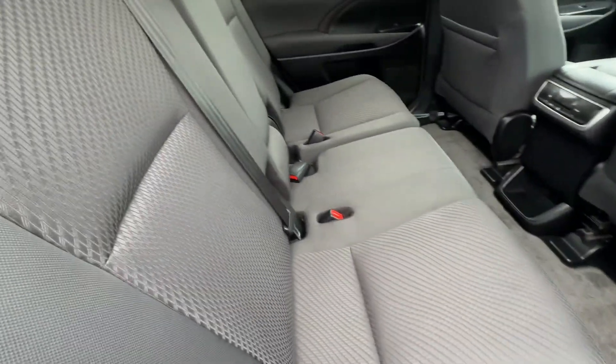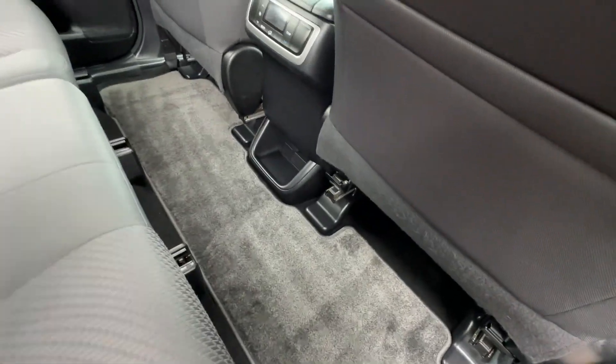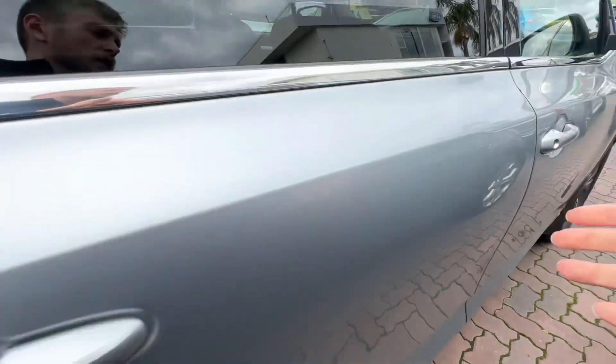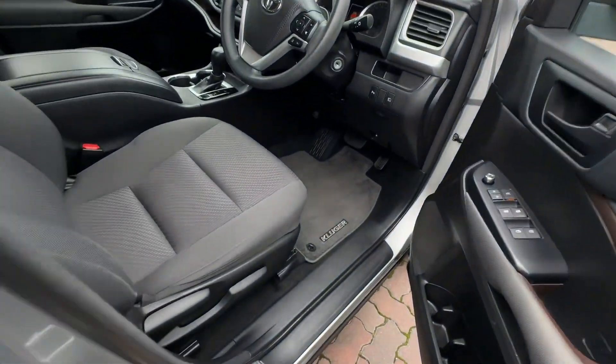So the second row is in really good nick. No tears in the fabric interior. Always been looked after, so you've got the full carpet mats throughout the car as well. AC in the second row. Got the vents in the third row roof as well.